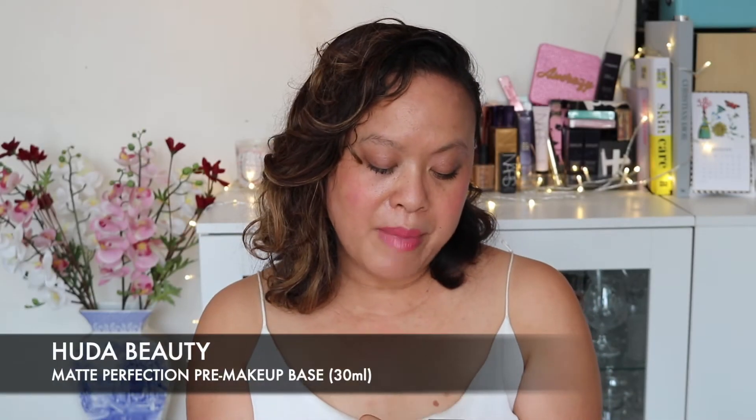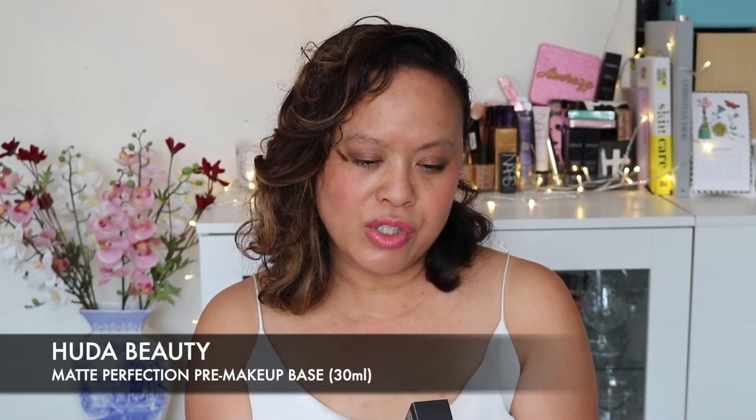The other thing I got was the Matte Perfection Pre-Makeup Base, which is like a primer. It came in the large size — 30ml. This is really, really nice and it's probably good for days like this when I'm hot and need a bit of mattification, probably just around the T-zone. Really useful to have.